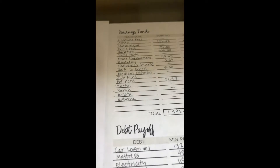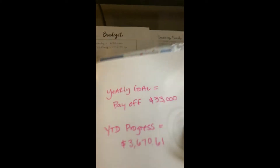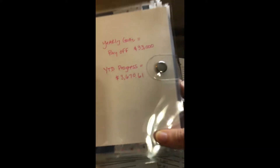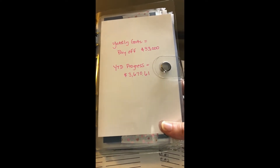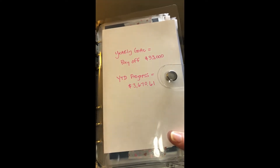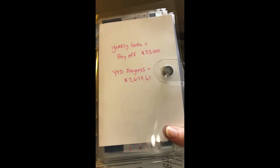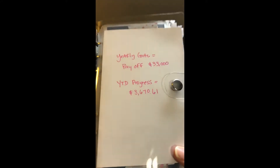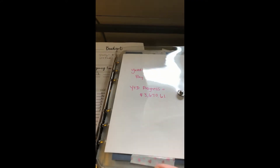Let me show you the little binder I have for that. The lighting is a little goofy, but I have this little binder that I got on Amazon — I'll put the link in the blog post. You can see I've got our yearly goal and year-to-date progress, which keeps me motivated every time I pick up this planner, and my husband can see why we're being really careful with our money.